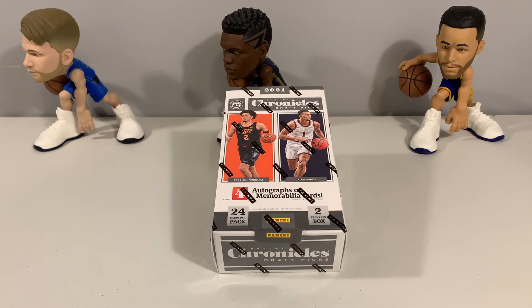For auto relics, they have Gold Standard Jersey and Illusions First Depression Limited Rookie Jerseys. So the box break includes two autos, two relics, eight Optic Chrome cards, two packs per box, 24 cards per pack, and 16 boxes in a case.